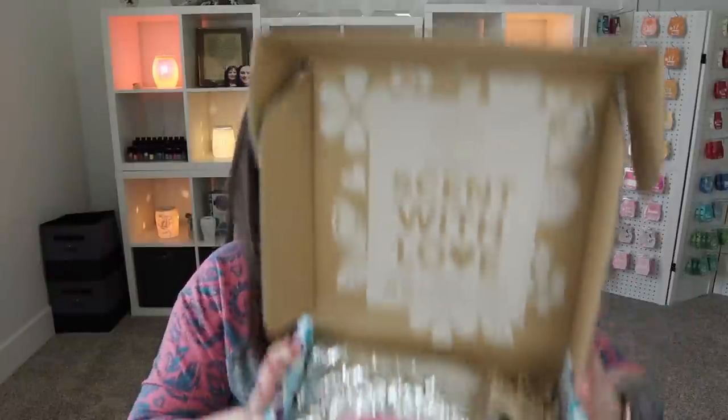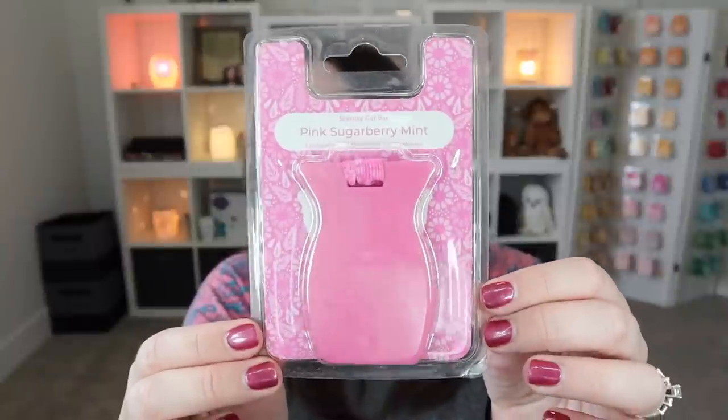Right on top I see pink! We've got a Pink Sugar Berry Mint car bar — perfect, going in my car. In case you're curious about performance, this goes in your car or anywhere you can hang it, like your closet. In terms of car bars versus scent circles, I personally get better performance from the car bars — they're longer lasting for me, although the scent circles have really stepped up their game over the years. My husband Sean prefers the scent circles in his truck since he likes a weaker scent, but I definitely prefer the car bars.